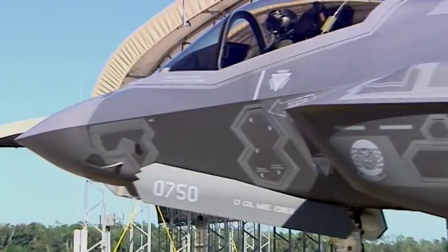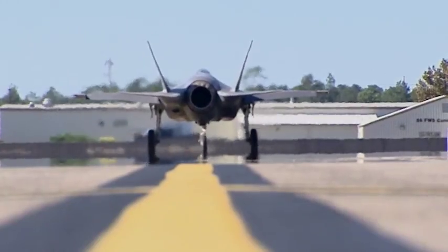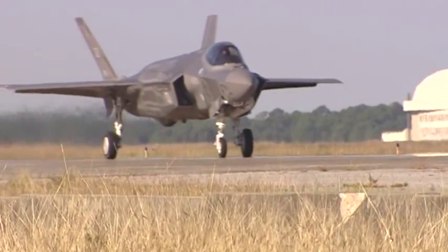It is controversial, no doubt. It is a marvel of modern engineering. It is the F-35 Joint Strike Fighter.